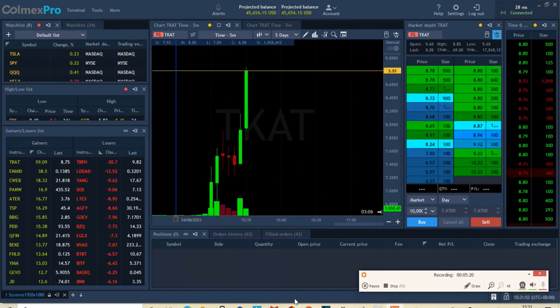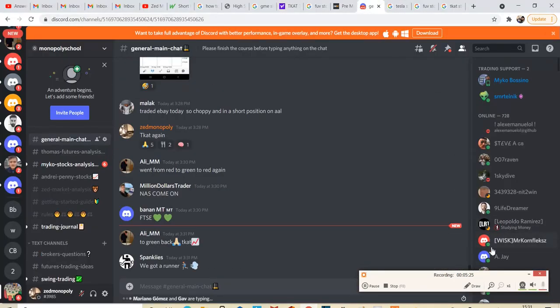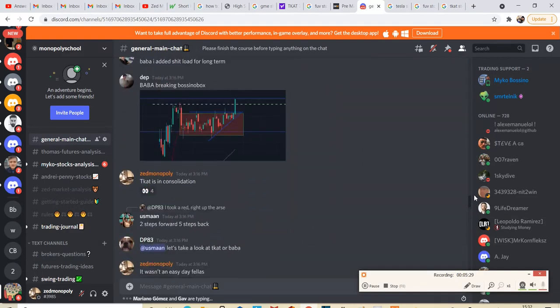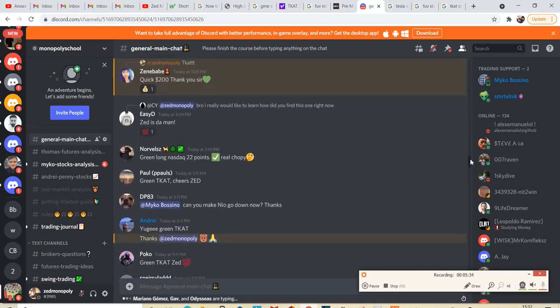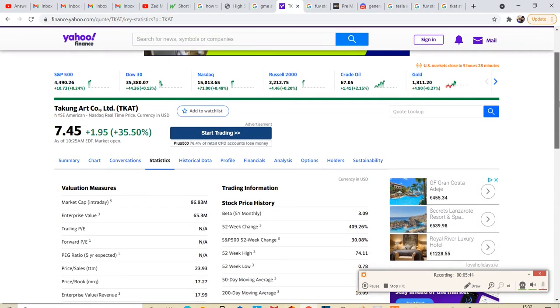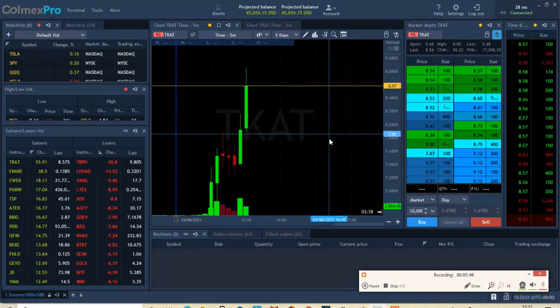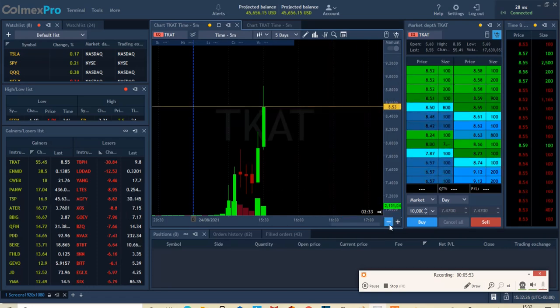By the way, this is the same trade I alerted you guys with. A lot of you took advantage of this one — alerted it back in the sevens. Now let's just look at TCAT. I walked away maybe prematurely, but what the hell — it is what it is.